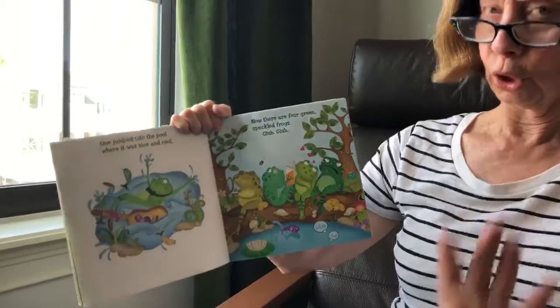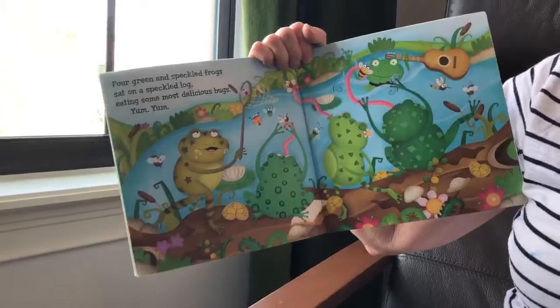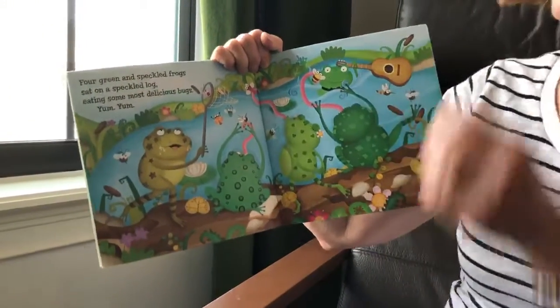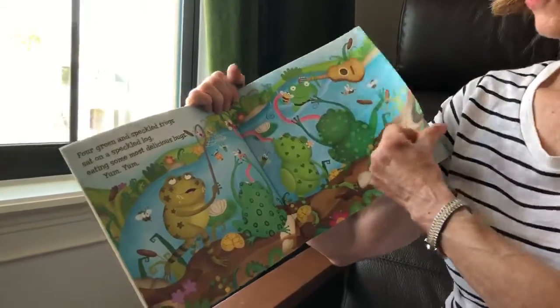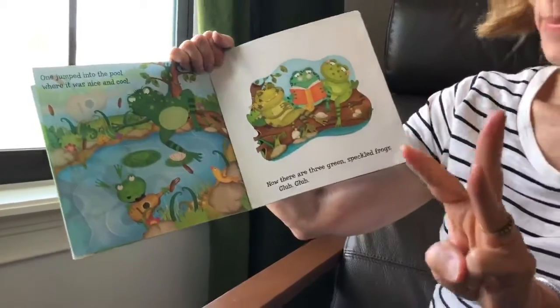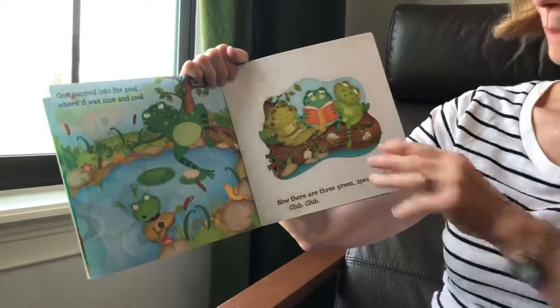Everybody say that. Glub, glub. Four green and speckled frogs sat on a speckled log eating the most delicious bugs. Yum, yum! One jumped into the pool where it was nice and cool. Now there are how many? Three speckled frogs. Glub, glub.